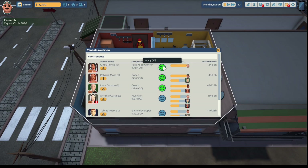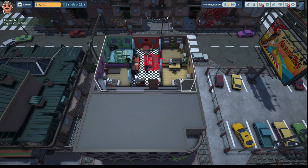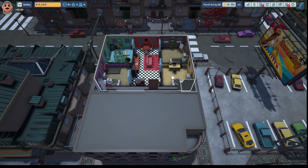Our rating with Patricia Moss is now 91. We have a tenant heart to pick up. Research is complete - we successfully uncovered that one of our tenants, Antonia Curtis, is uptight and will not be a fan of services. That's where we're going to end the episode. Thank you so much for stopping by our Crooked House. If you liked what you saw, be sure to give it a thumbs up and hit that subscribe button if you want to follow Smitty on his journey to create his landlord empire. Have a great week, see you soon.